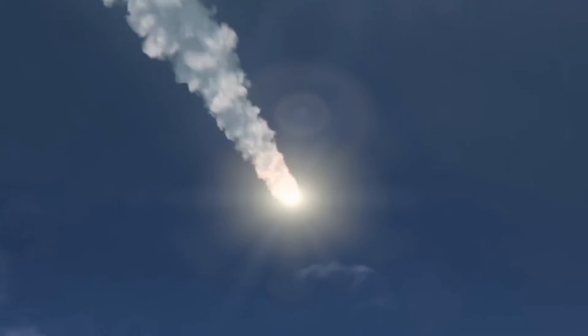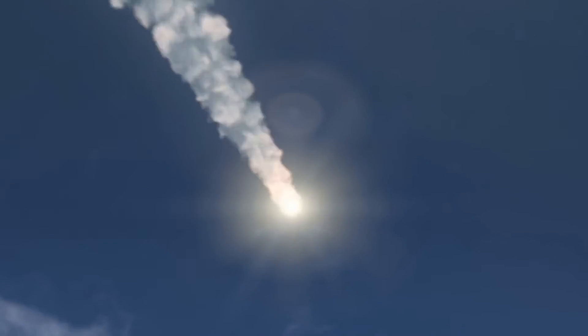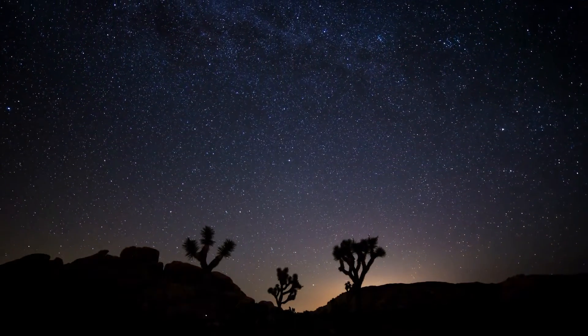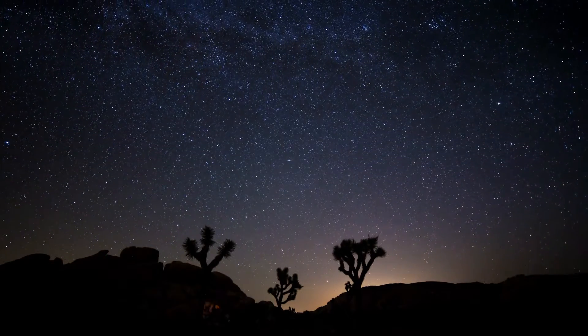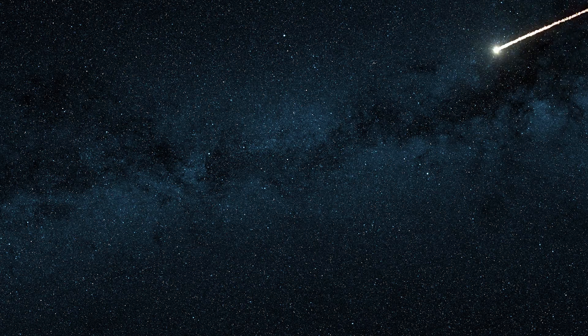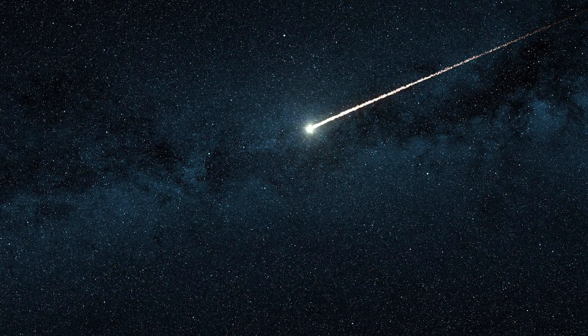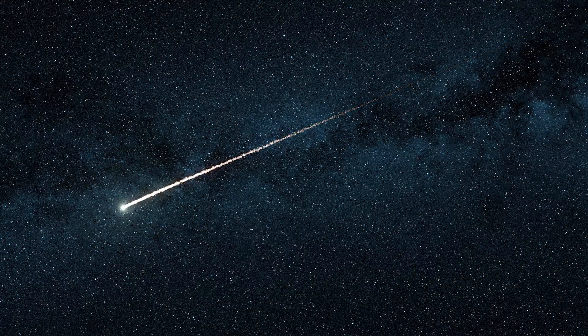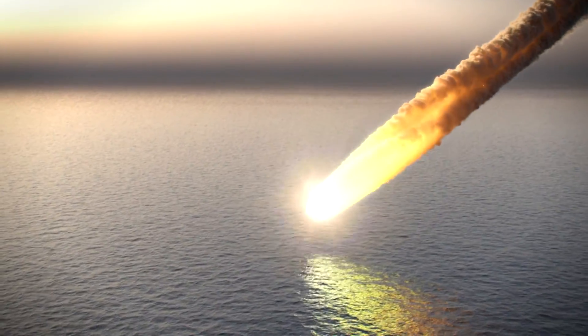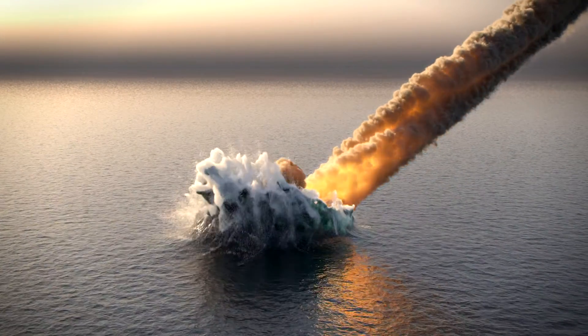Most meteors burn up completely before reaching the Earth's surface. The shooting stars we see at night are most likely meteors burning up in the Earth's atmosphere. Occasionally a meteor doesn't burn up completely as it enters the atmosphere. A meteor that reaches the Earth's surface is called a meteorite.